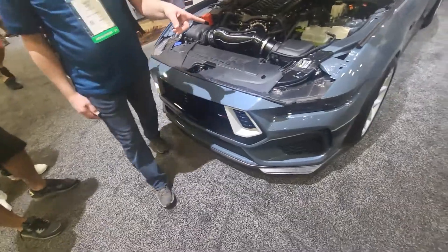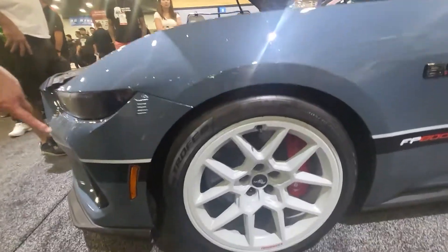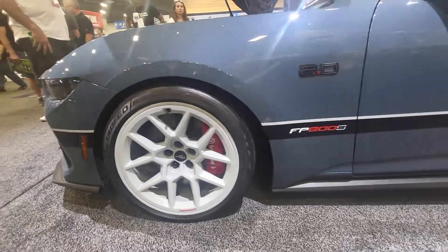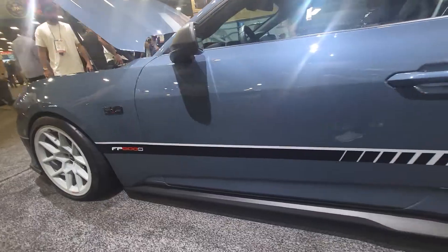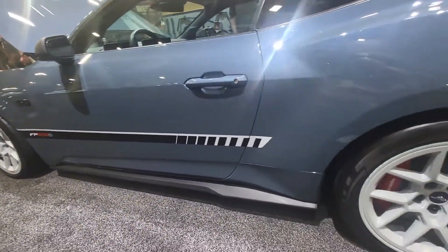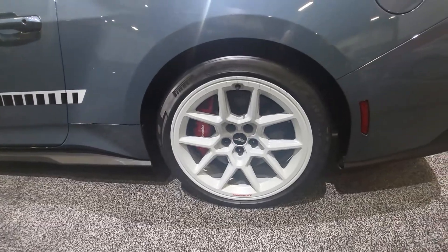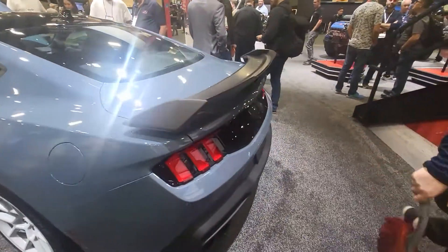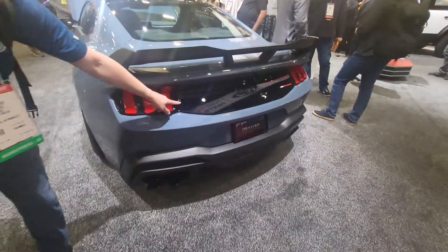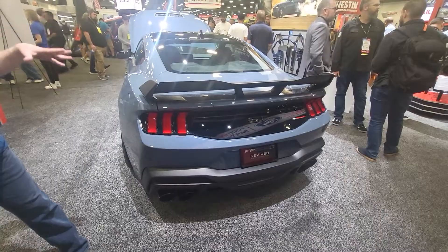Moving around to the side, you also get the stripe package that comes up across with the FP800S right there. Lowering springs as well, so you're going to lower that down. Battleship Gray wheels by Ford Performance are also included. And then the back applique is an Air Design applique — we actually just talked to them in their booth a little bit ago.